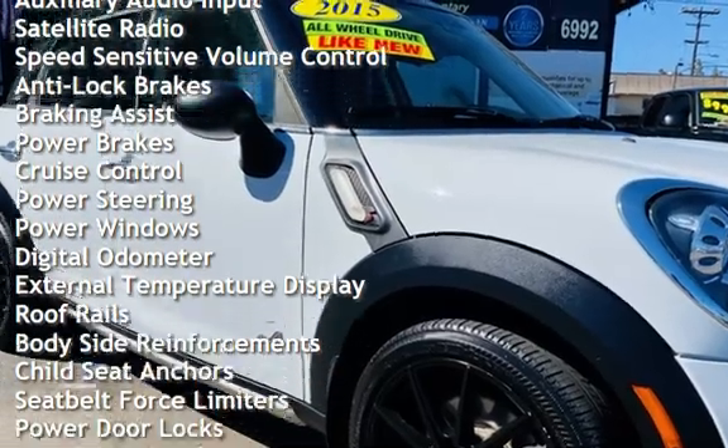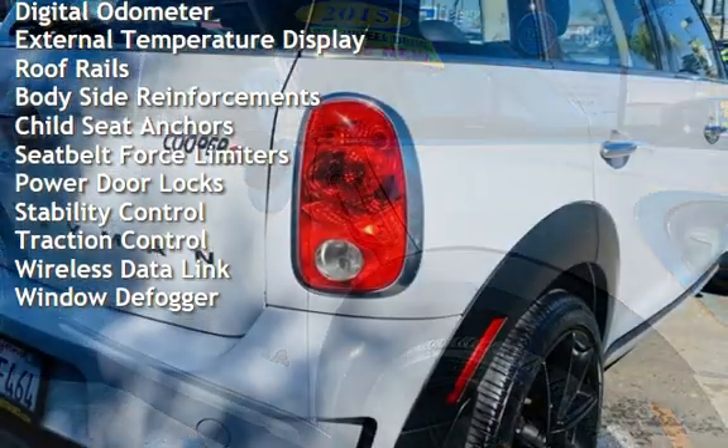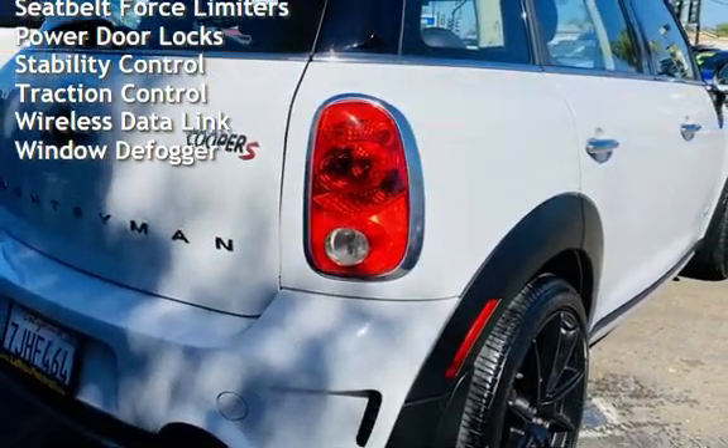Anti-lock brakes, braking assist, power brakes, cruise control, power steering, power windows, digital odometer, and external temperature display.